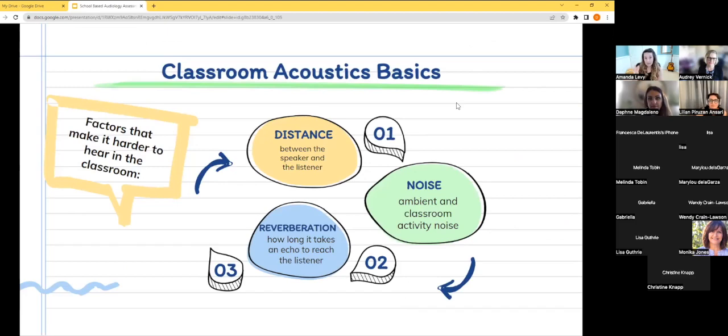There are three main factors that can make it hard to hear in a classroom. The first is distance — how far away is the speaker from the listener? Is the teacher moving around the room? The second is ambient noise: the air conditioner running, the water fountain cooler humming, chairs being pushed back, other students speaking, pencils clicking. The third is reverberation or echo — the longer it takes an echo to bounce off the wall and reach the listener's ears, the more blurred the sound gets.